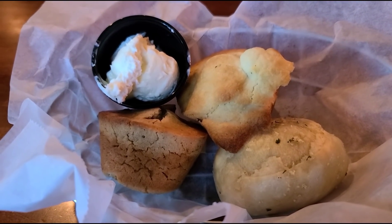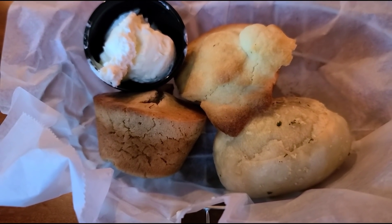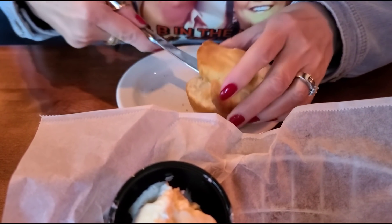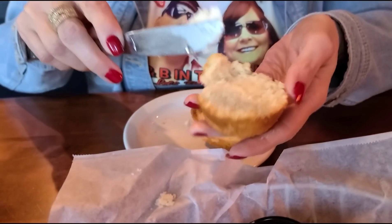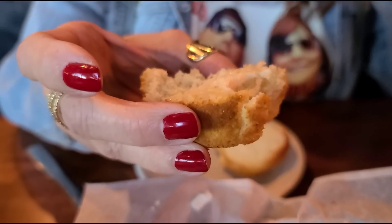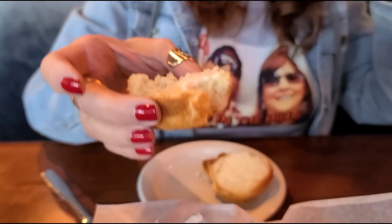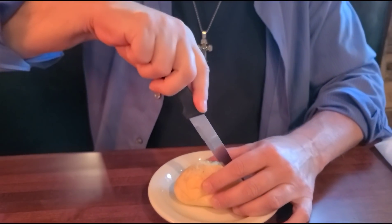They brought us out some breads to try — three different ones. I can definitely tell that's corn bread. That's a roll. I'm not sure, that could be banana bread. Bobby is going to try the corn bread. I love corn bread. It's not real hot, but it's warm. It's good, it's fresh. I like mine a little sweeter — it should be fresh because it's just opened. All the bread is really fresh.